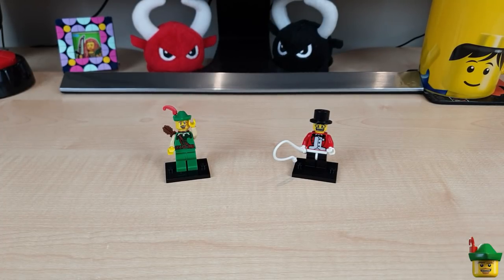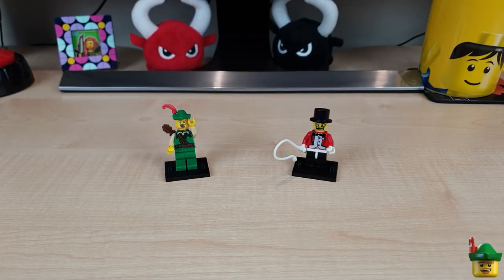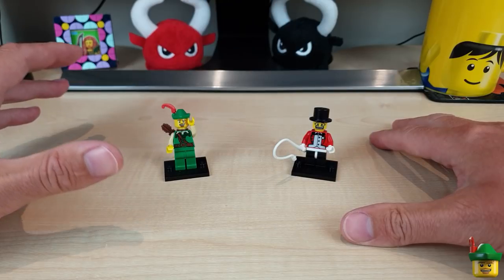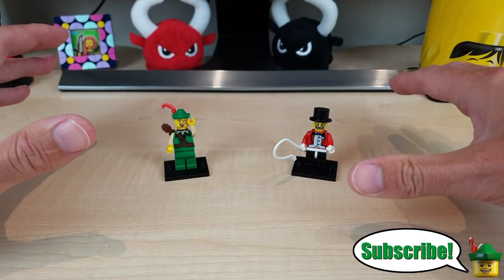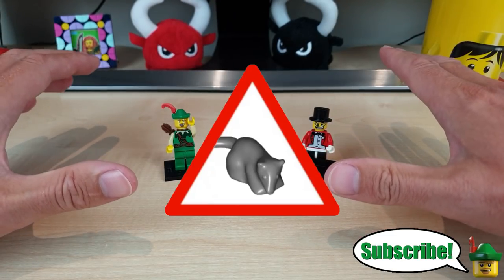Hello YouTube, Robin Hood Bricks here, and today for Fairground Friday I thought I'd do another food stand for the fairground. Well, I say food. Before we get started with the main build proper, the Health and Safety Police have been on my back suggesting this video should contain a health warning. So up front I'm going to say this video may contain traces of rat. You have been warned.